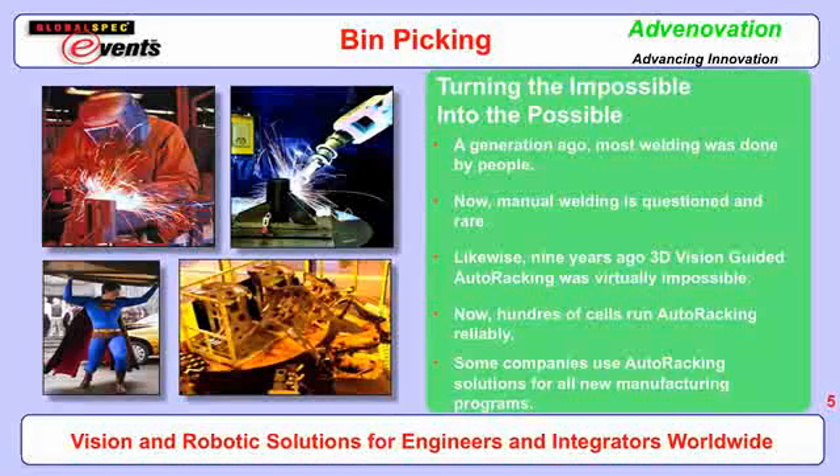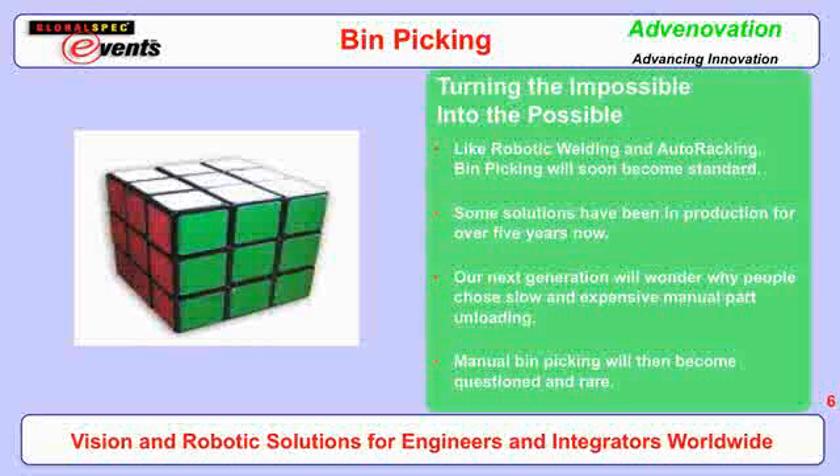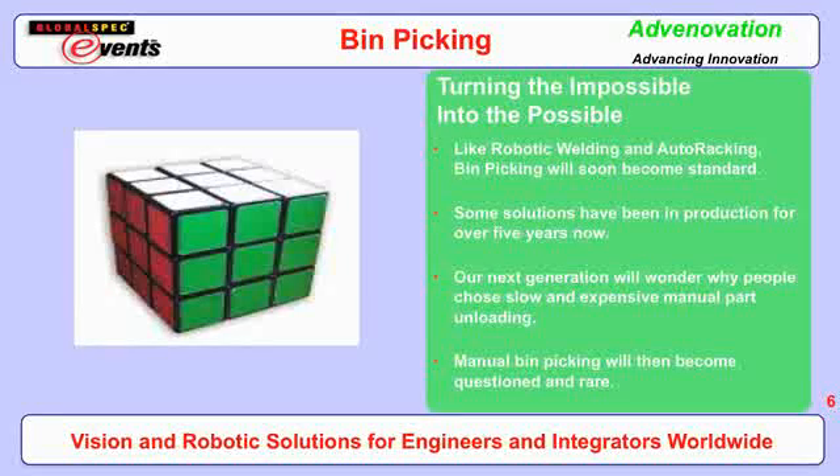For example, a generation ago most welding was done by people — now manual welding is questioned and rare. Nine years ago, 3D vision was used to do auto racking: a robot picking up automotive metal parts out of unrepeatable, rusted racks using 3D vision. Now those solutions have become commonplace. I believe bin picking will follow the same trend — some solutions have already been running in production for over five years, and I believe within 10 to 15 years bin picking will become quite universal.